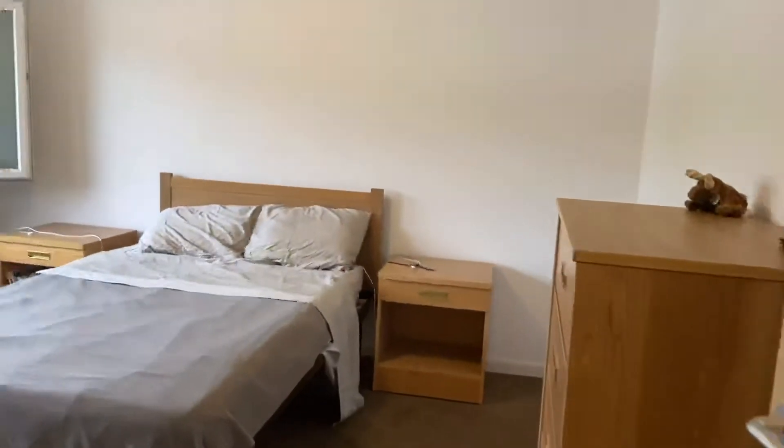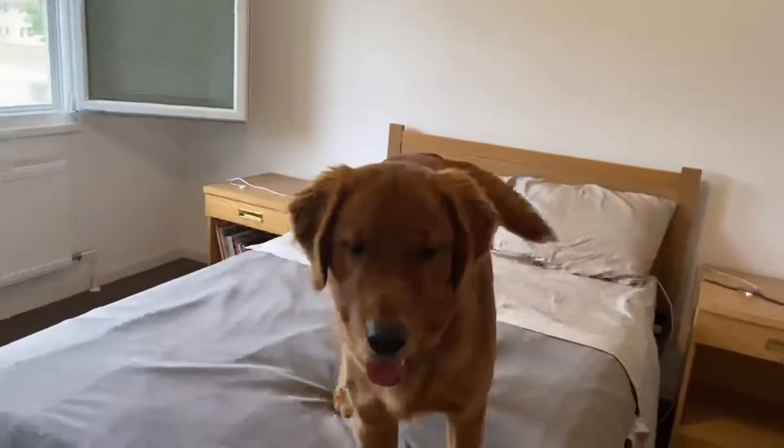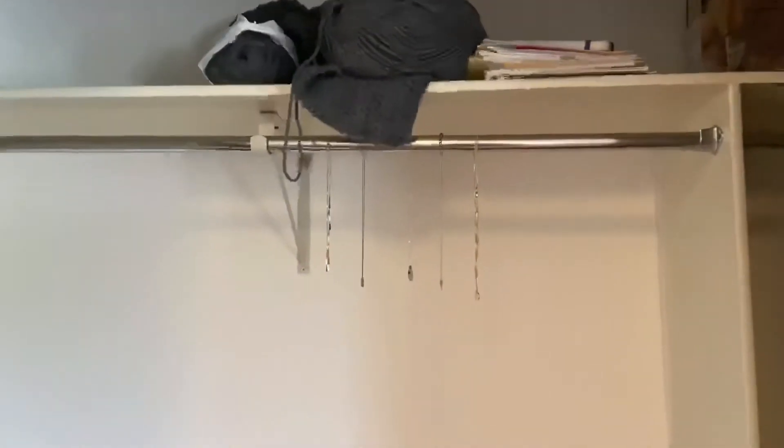Then we go into our master bedroom. We have a nice closet. Rooney is just so excited to see everybody. We're able to hang quite a bit of stuff in there.